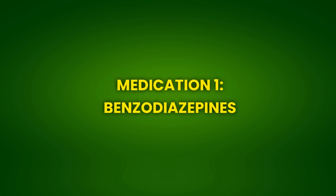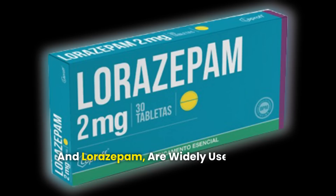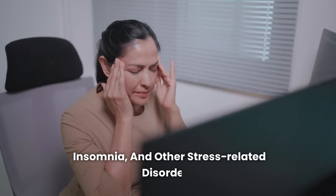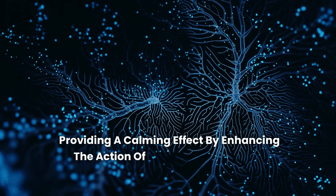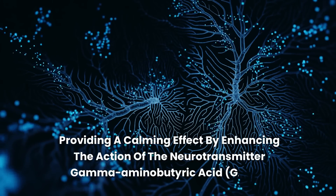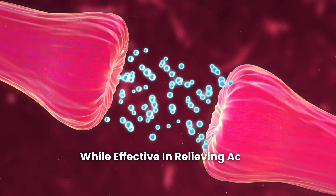Medication 1: Benzodiazepines. Benzodiazepines, such as diazepam and lorazepam, are widely used to treat anxiety, insomnia, and other stress-related disorders. These medications work on the central nervous system, providing a calming effect by enhancing the action of the neurotransmitter gamma-aminobutyric acid, GABA. While effective in relieving acute symptoms, prolonged use of benzodiazepines can pose serious risks to cognitive health.